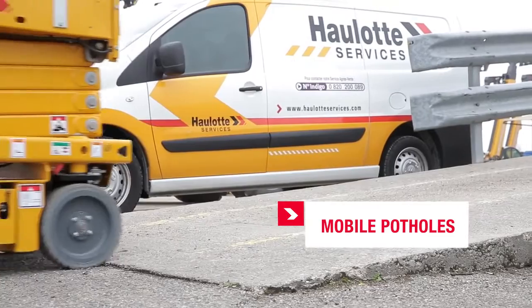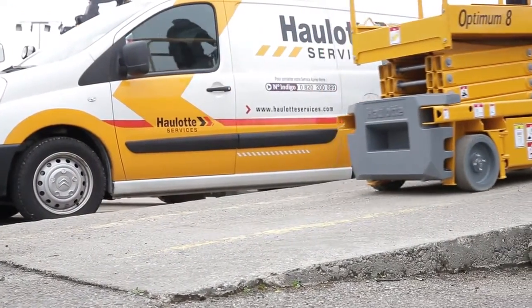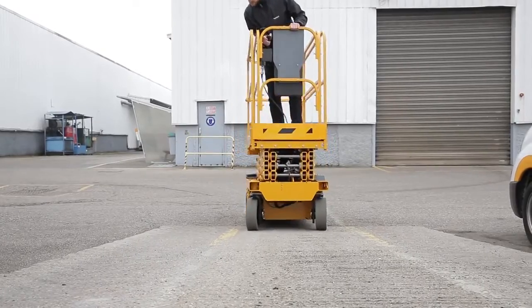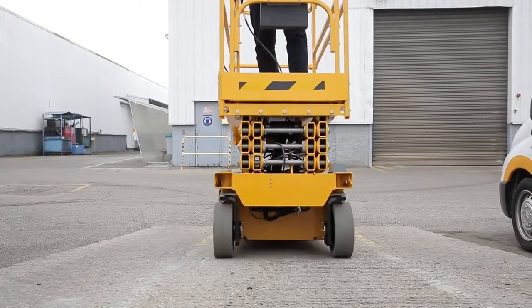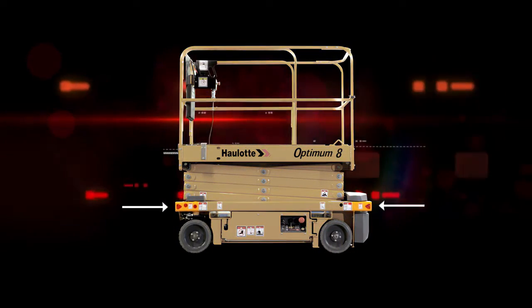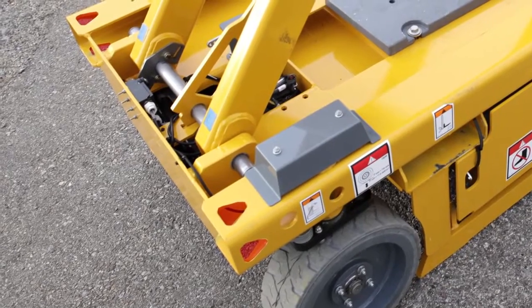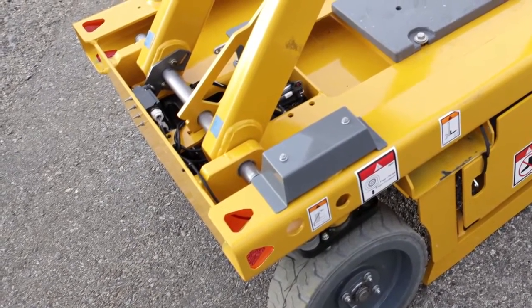Optimum 8 maintains its load capacity of 230 kilograms. It has been equipped with an automatic pothole protection system. Optimum 8 can get over numerous obstacles easily and has no trouble making it up truck ramps during the transport phase. In addition, the Optimum 8 is equipped with easily accessible tie-down and lift points on the chassis for quick and functional slinging and stowage.